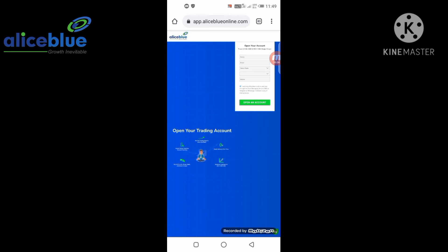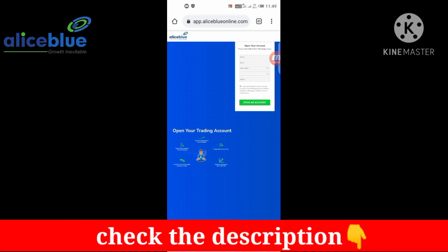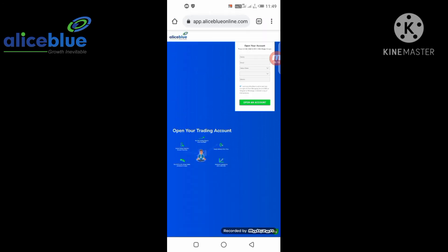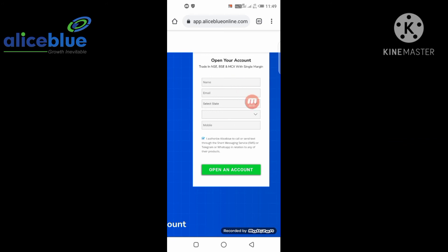For opening a free demat account, first open the description of this video where you will find the joining link. Click on the link in Chrome browser and you will visit aliceblueonline.com. The interface is very simple and friendly. Let's talk about opening the account. Click on the description link for opening the free demat account.